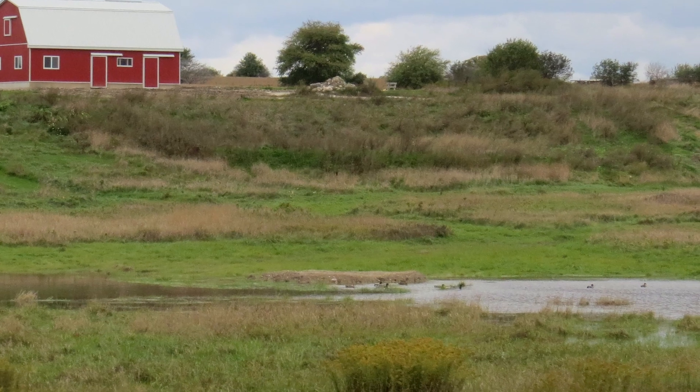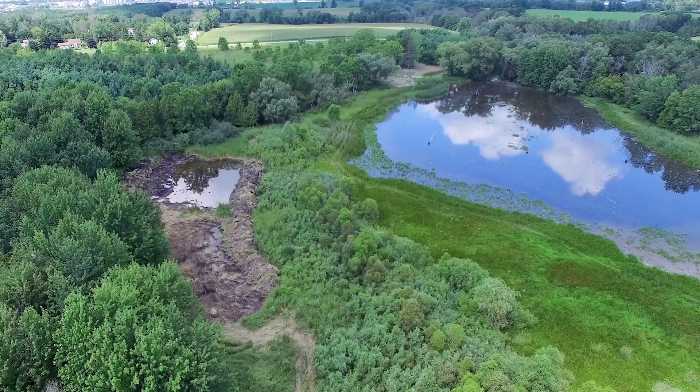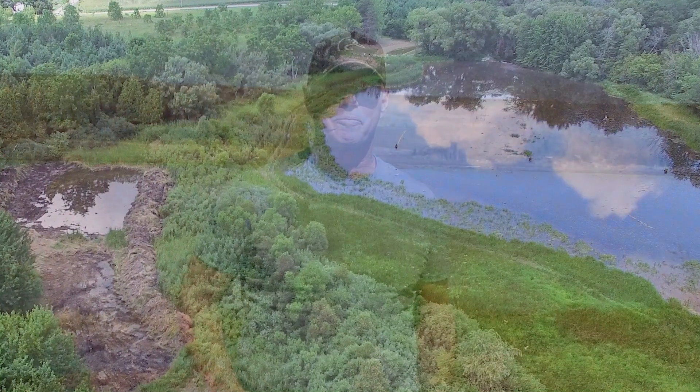Constructed wetlands require minimal to no maintenance, provide valuable wildlife habitat, and improve water quality. Nutrients fixed to sediment are captured in the vegetated buffer surrounding the wetland, and aquatic plants feed on excess nutrients from agricultural runoff. As the water running through this wetland leaves the project, it should be cooler, cleaner, and healthier than it would have been without the wetland on the property.